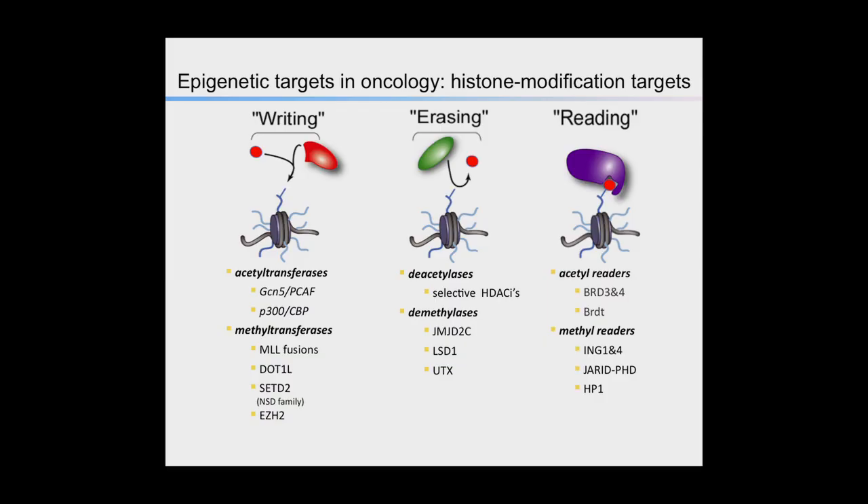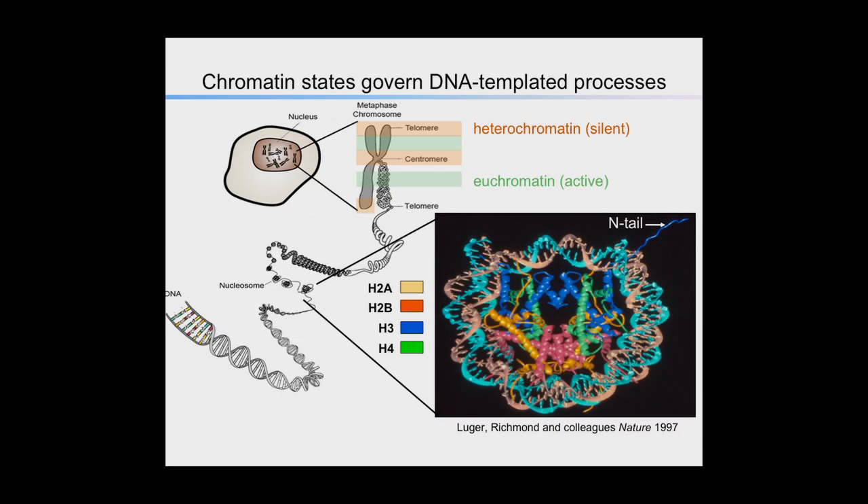My graduate advisor, David Allis, was using Tetrahymena thermophila in the lab to discover modifications on histone proteins that the DNA wraps around. These modifications altered the ability of genes to be turned on or off for transcription. This was fascinating to me that you could use a single-celled organism to understand this very complex question.